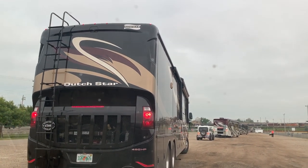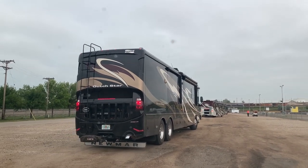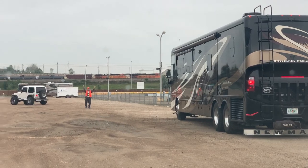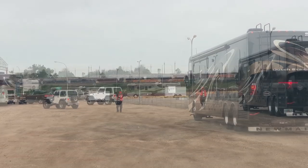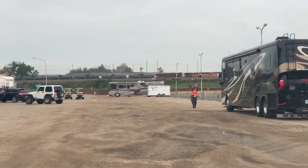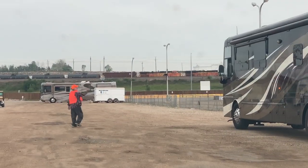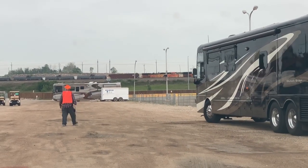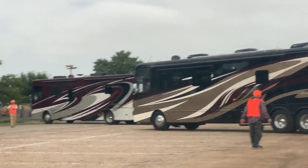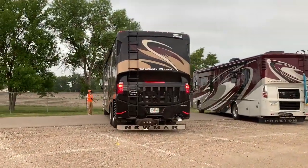Here we are the first day pulling in with the rig. It was a little bit of a high-stress situation for us both. It was our first rally, the first time that we were literally all parked simultaneously, one rig after another. But it's pretty much follow the leader here. These FMCA helpers, they're all volunteers. They made it real easy. Sue was following in back of me and did an excellent job guiding her vehicle in as well.